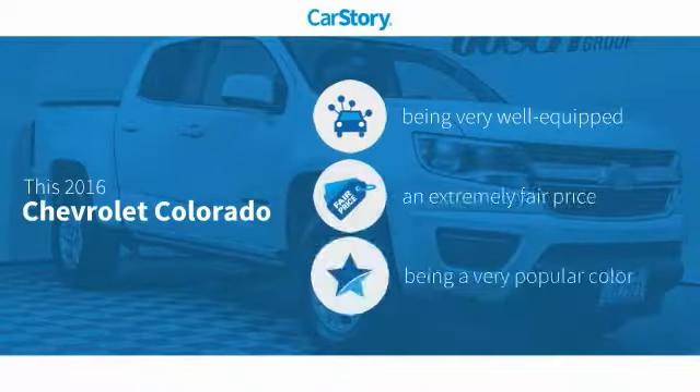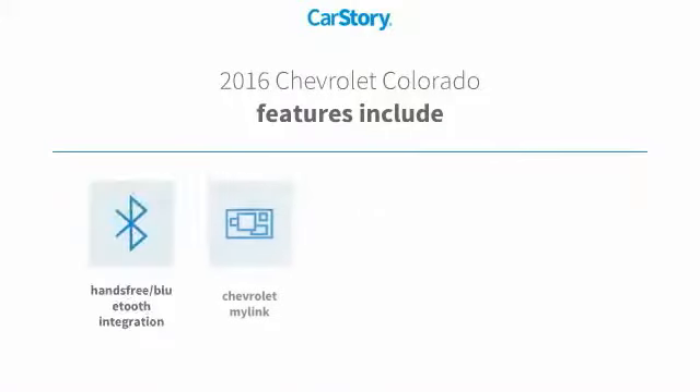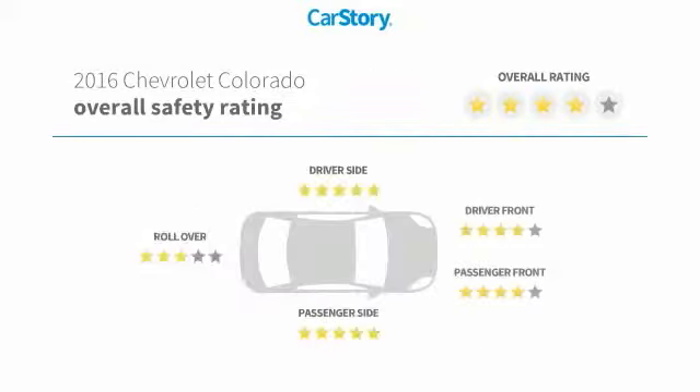Car Story research indicates this vehicle as being well equipped with popular features and a fair price. Features also include keyless entry, rear view camera, hands-free Bluetooth integration, and a voice activated command system with these ratings.